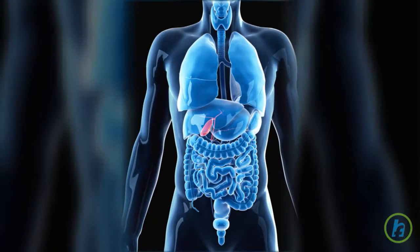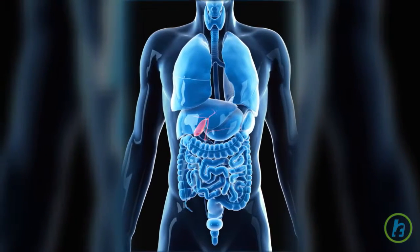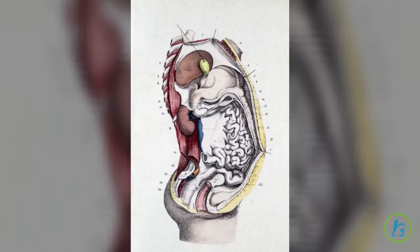Bile is composed of a combination of elements such as water, cholesterol, fats, bile salts, and bilirubin.